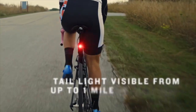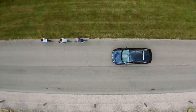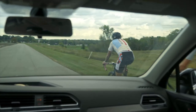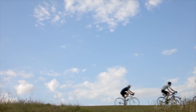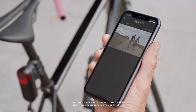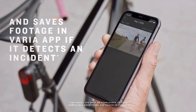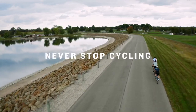Top 14 is a bicycle radar with a camera and tail light designed to enhance safety while cycling. It detects vehicles approaching from behind, has a continuous recording camera, a tail light visible from up to a mile away, and a vehicle detection feature that tracks up to eight vehicles at once — providing important information about the cyclist's surroundings and enhancing safety while cycling.